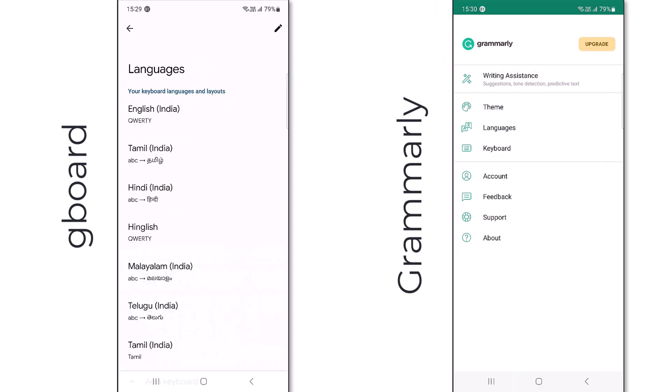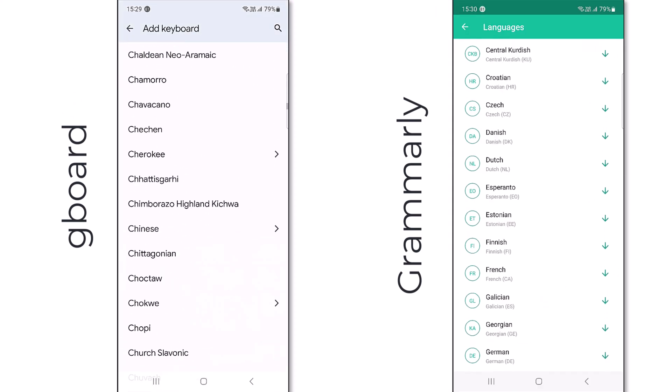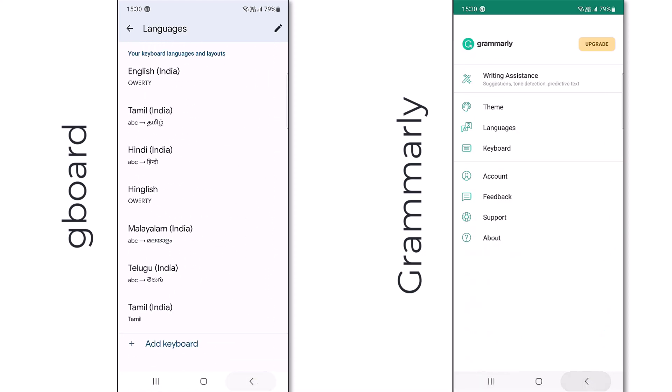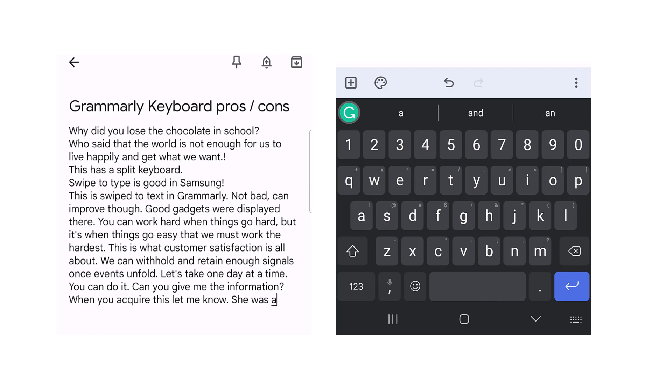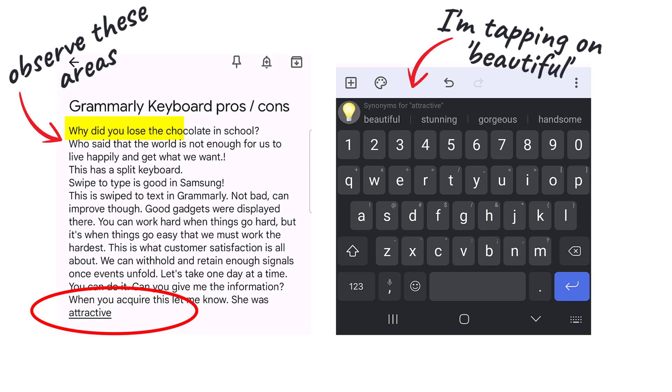If you are an Indian and want to use other languages as in Gboard, Grammarly doesn't offer that — I didn't see any other Indian languages in the list. Finally, synonyms sometimes replace the wrong word in a sentence when tapped, even though it gives good suggestions, so that can also be improved.